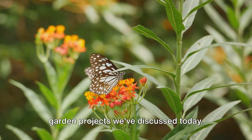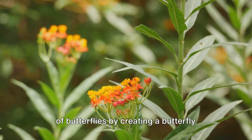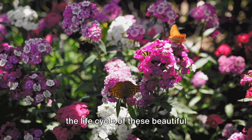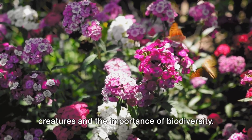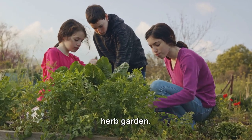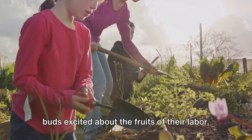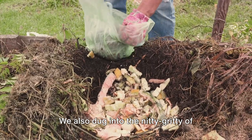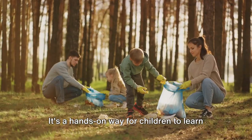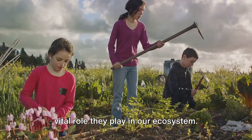Let's recap the fun and educational garden projects we've discussed today. First, we dove into the enchanting world of butterflies by creating a butterfly garden — a project that teaches kids about the life cycle of these beautiful creatures and the importance of biodiversity. Then we cooked up some fun with a pizza herb garden, introducing kids to various herbs and getting their taste buds excited. We also dug into the nitty-gritty of composting by creating a simple compost bin, a hands-on way for children to learn about decomposition, recycling, and the vital role they play in our ecosystem.